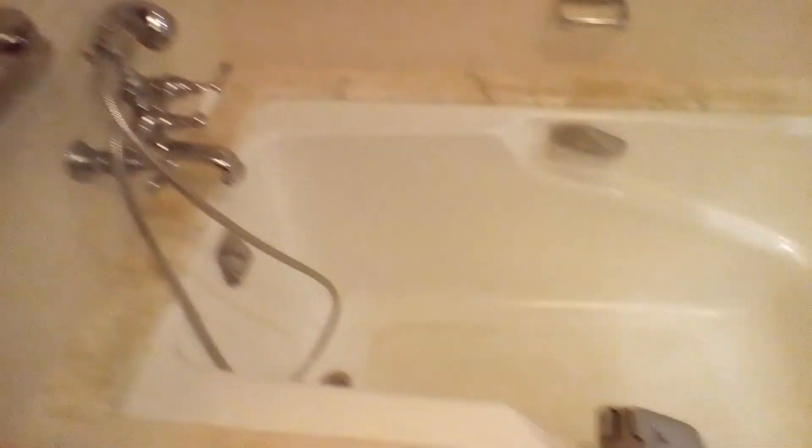There's a tub, a shower, and a toilet room.